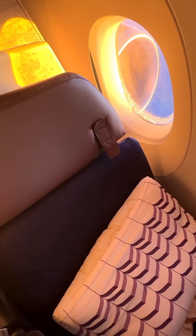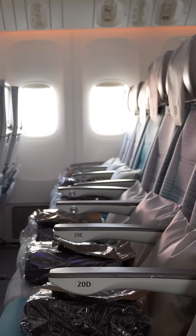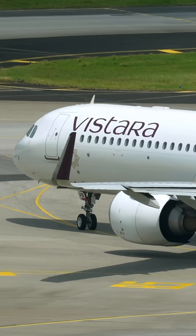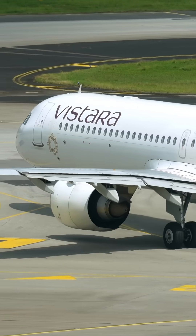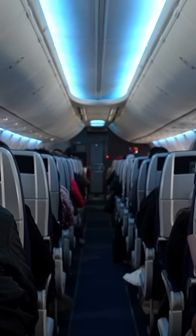Sometimes that means reserving a couple of suites in business, and sometimes it means cordoning off an entire row in economy. But neither strategy is ideal. Crew members say that it's less private and less comfortable, and airlines can't sell these seats to paying customers.